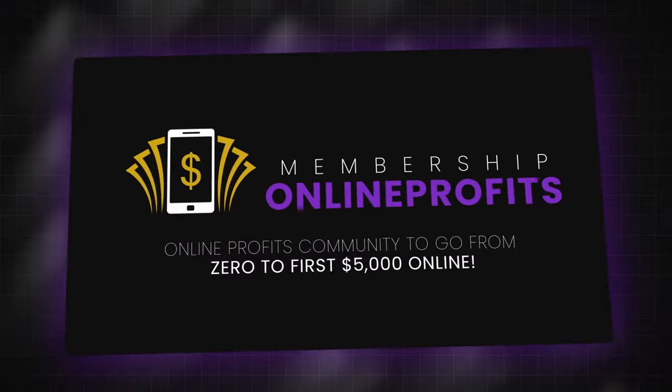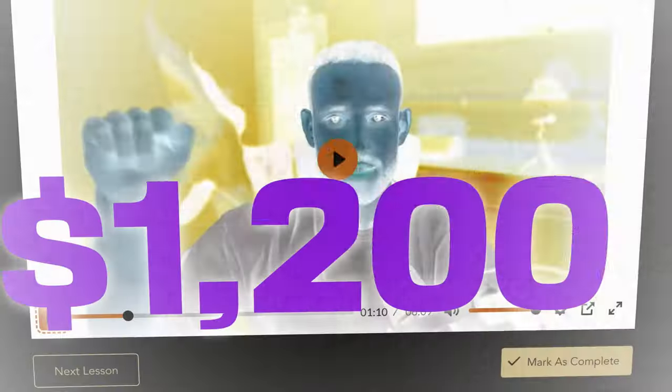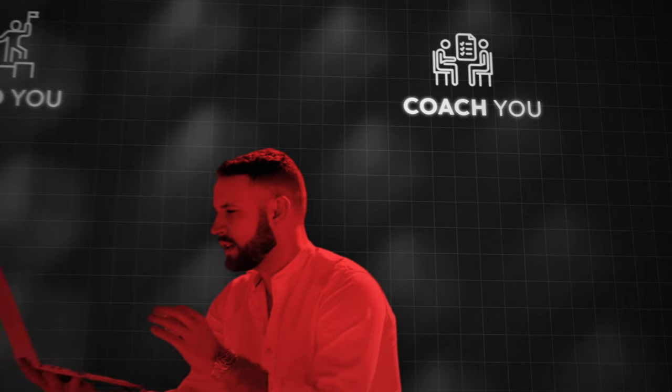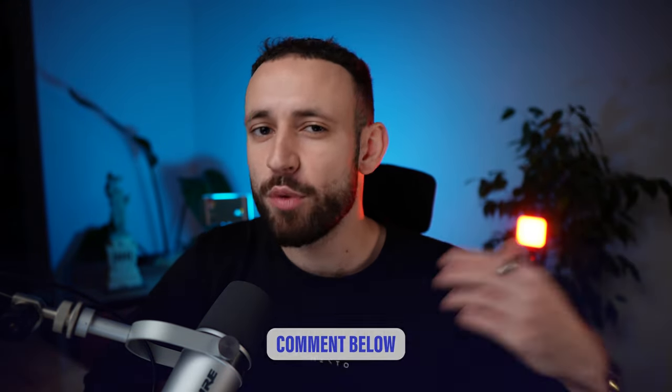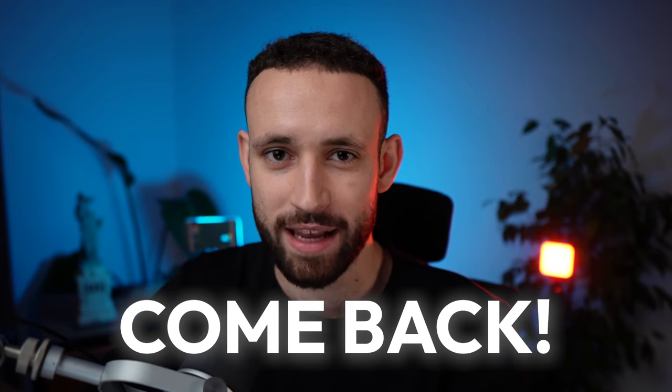One of you will get a chance to win my online profits membership access for a whole 12 months, which would normally cost $1,200, where I'm going to coach you on how to make your very first $5,000 online. To be part of this giveaway, just comment below what you would do with your first $5,000 made online. In seven days I'll pick one of you randomly from the comments and announce it there, so make sure you come back.